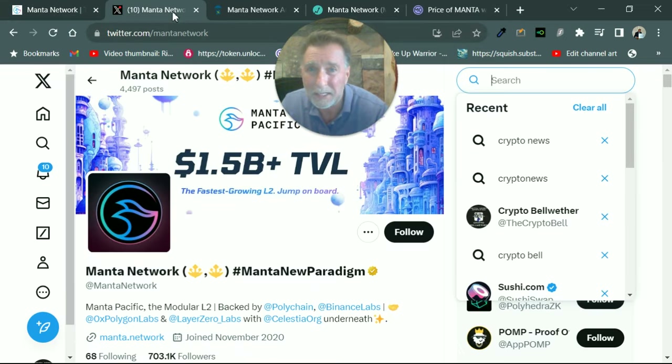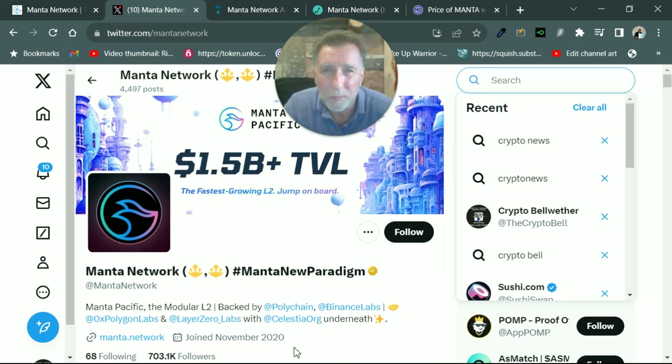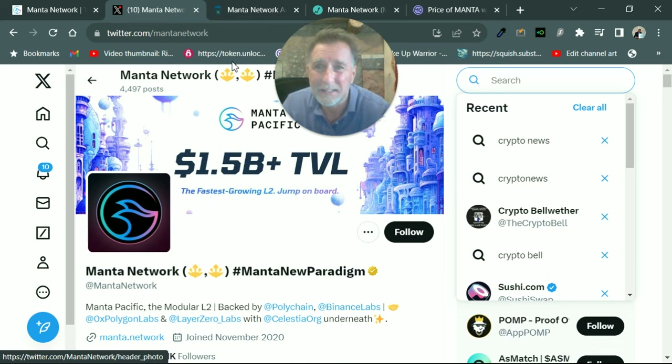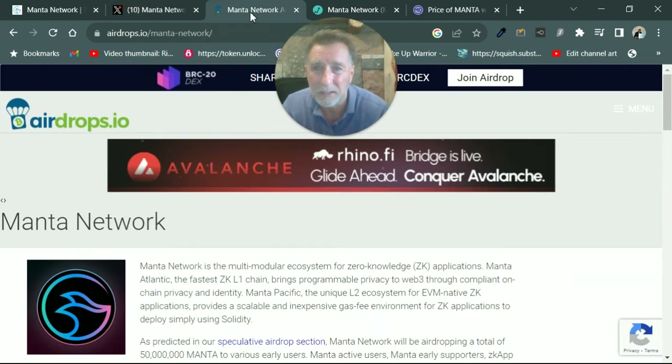Check this out — this is what I like to see. When you go to its X account, it's got 703,000 followers. Over 700,000 followers — that is huge. And it already has 1.5 billion total value locked. They call it the fastest L2 out there. And the team and founders — they're world-class, as good as it gets. The speed, the tech, the adoption, the hype, and the fact that it hasn't experienced a bull run — you've got to take a look at this project.